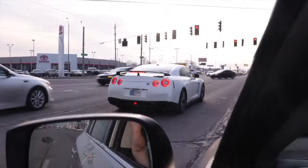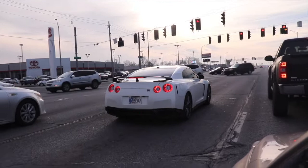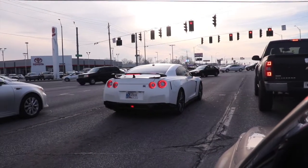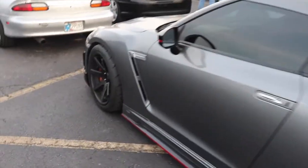There goes a Nissan GTR — that sounded decent. Here's that Nissan GTR. That looks so cool. What did he get on that? That sounded nice. All right, look at this Nissan GTR, whoa!